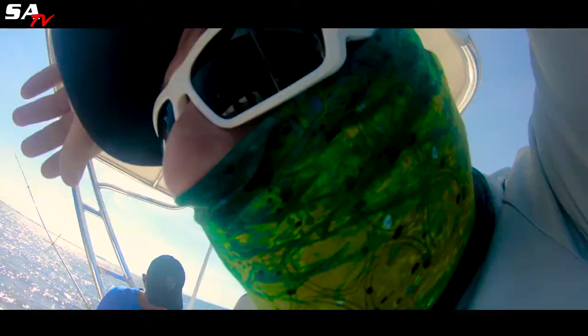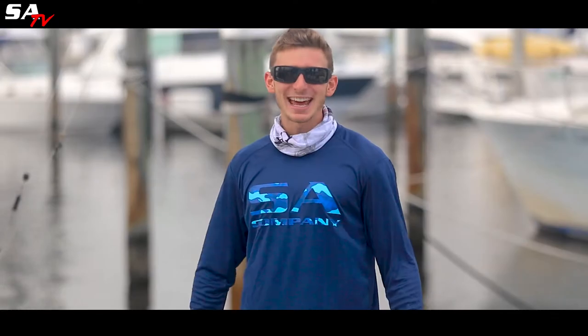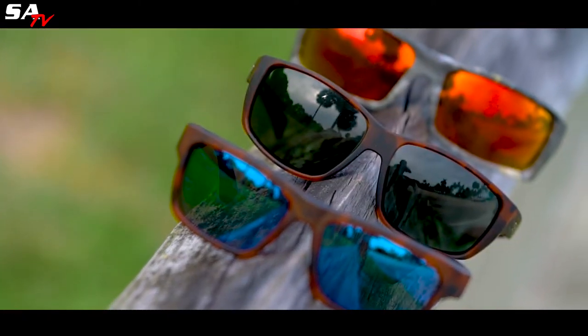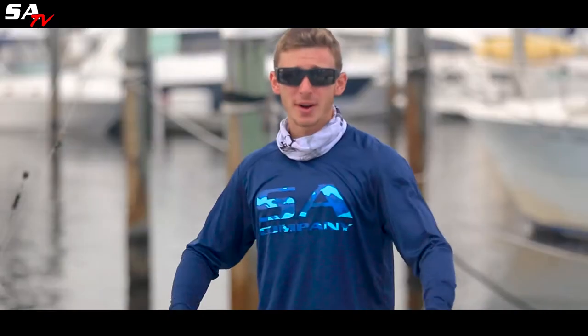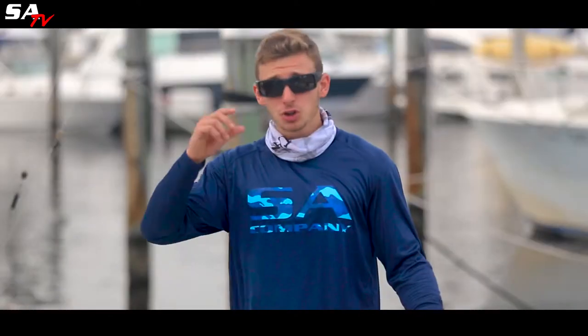Guys, we just dropped sunglasses. What's going on SA Nation? It's Chandler. You might remember me from the SATV YouTube channel. Today we're getting ready to unveil a whole new line of products. We're super stoked to reveal our new sunglasses. We're here at the Fort Lauderdale Beach and Marina. We're going to talk to the people, show off these new sunglasses, have them try them on, and then give them away.